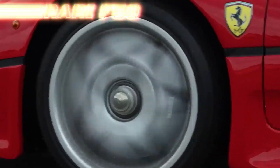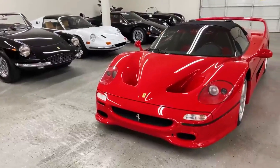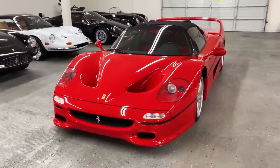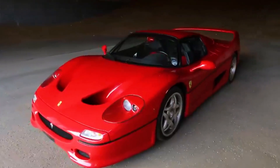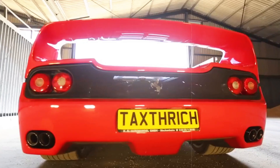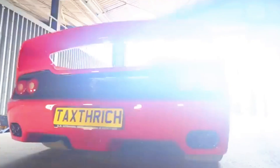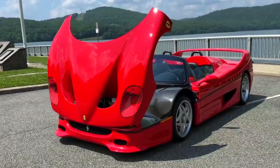In celebration of their 50th anniversary, Ferrari introduced the legendary F50, a sleek two-seater sports car housing a 4.7-litre naturally aspirated V12 engine. Derived from the powerhouse of the 1990s Ferrari 641 F1 racer, this engine produced a magnificent symphony through its exhaust notes.